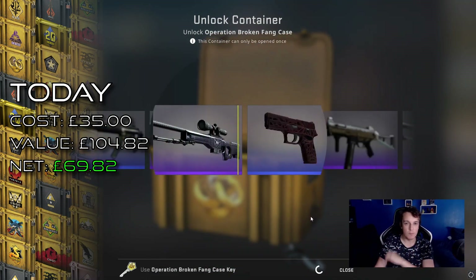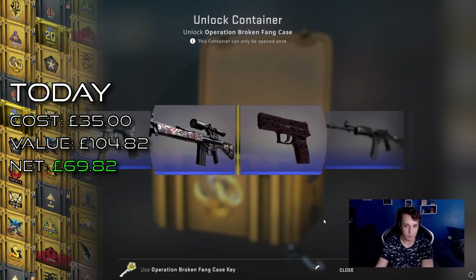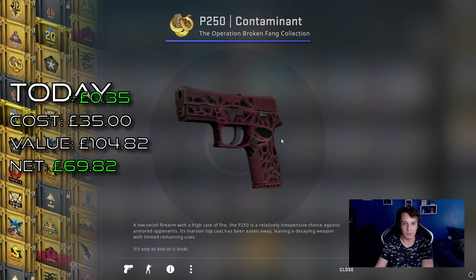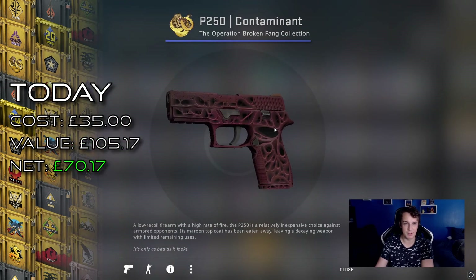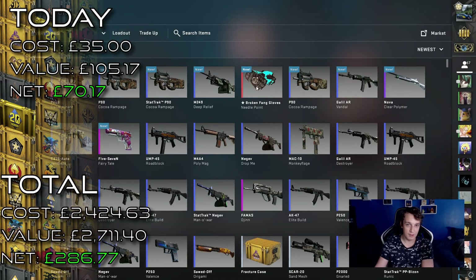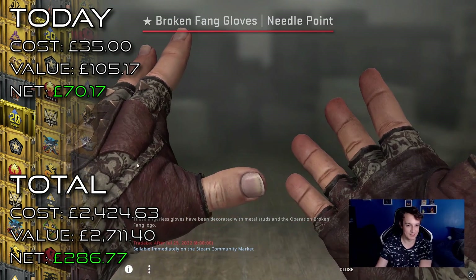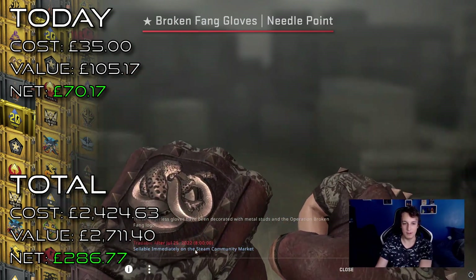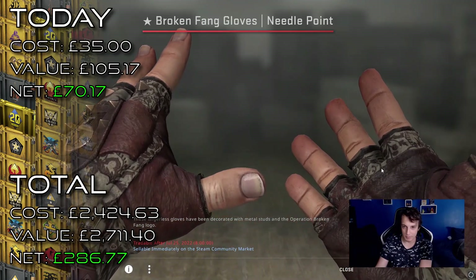But I'm honestly really happy with that. This makes profit for the past month or so — really can't complain. And it's a really, really clean P50 Contaminant. Well, there you go — finally some gloves! It's been a while. And these are yeah, really clean, very very nice.